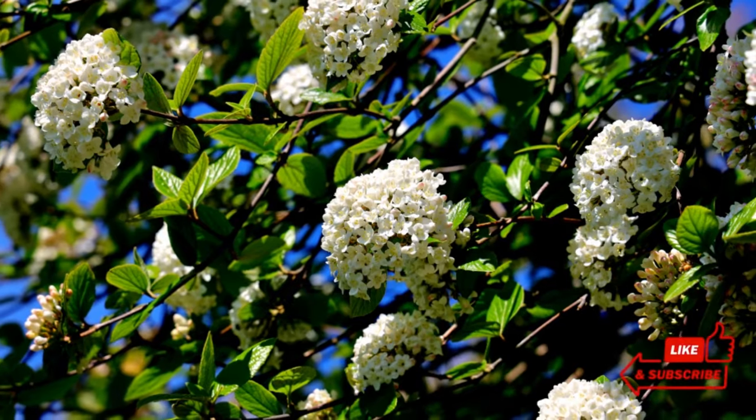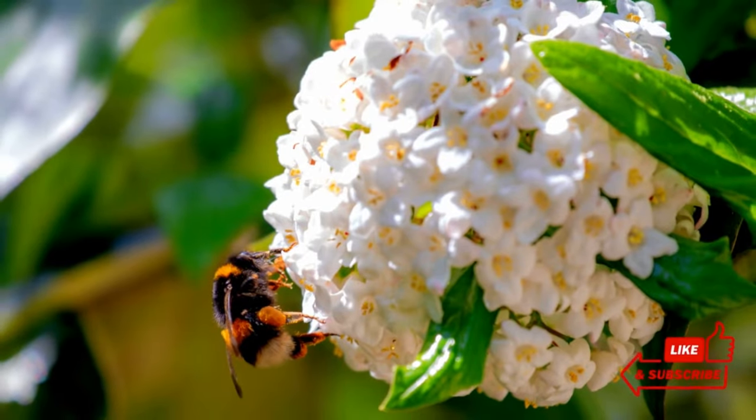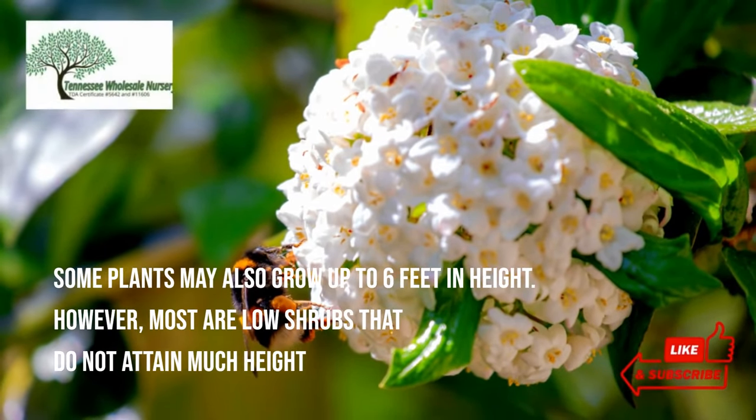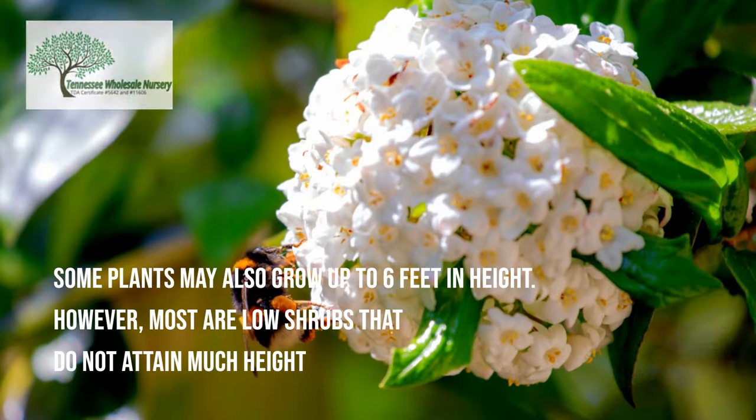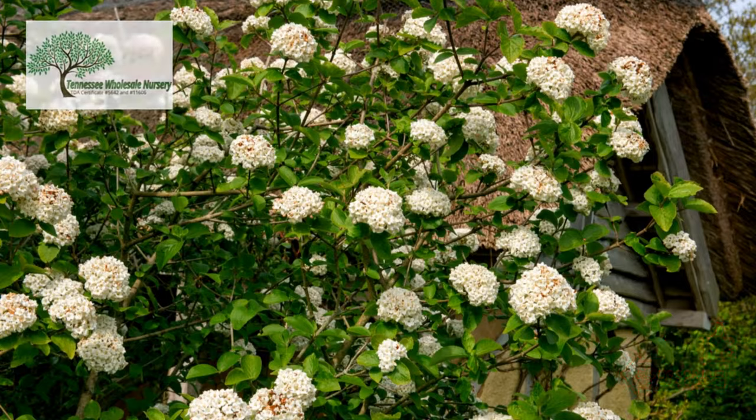The Maple Leaf plant is densely branched and grows up to 4-6 feet in height and 4 feet in width. Some plants may also grow up to 6 feet in height. However, most are low shrubs that do not attain much height. It does not require much care to grow fully.